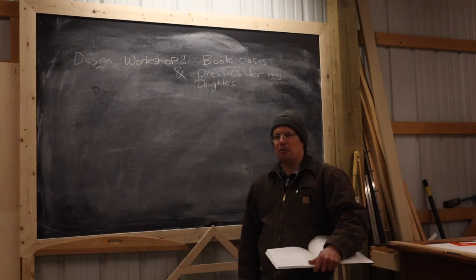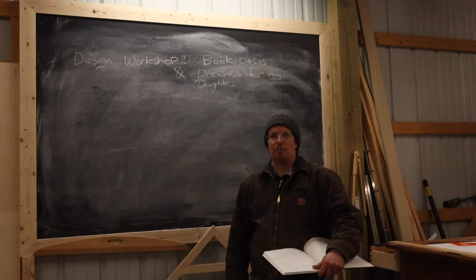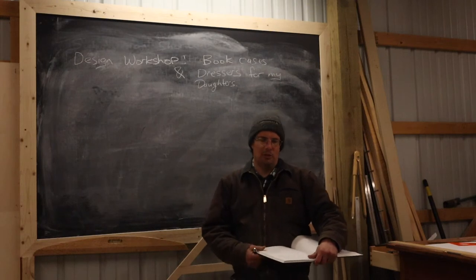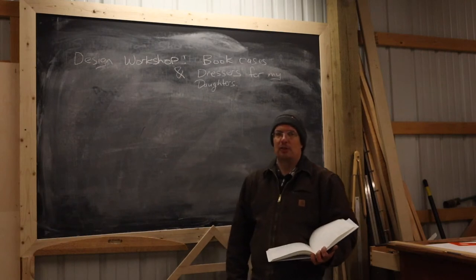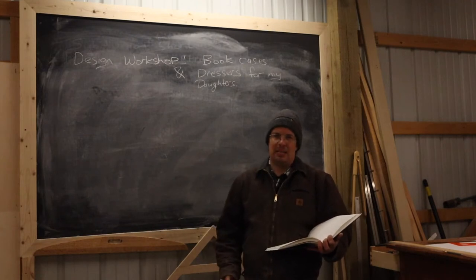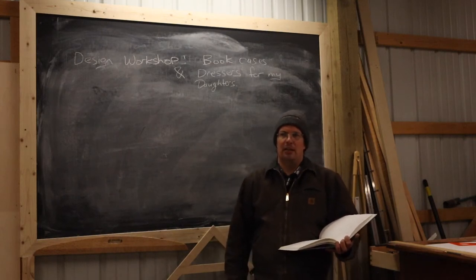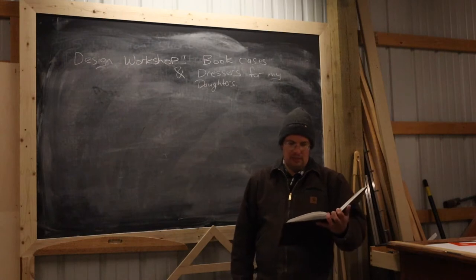They need better storage in their rooms — I know this because I find their clothes all over the floor. They must not have enough room to put those clothes away, and same with their books. So they're probably going to need new, sturdier bookshelves and dressers that fit under these loft beds. Because of that location, the physical space they have to fit into is what's going to steer most of the design criteria.